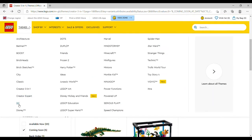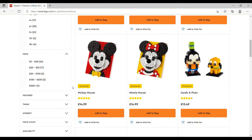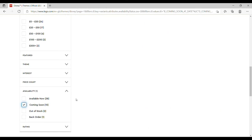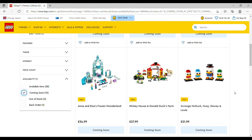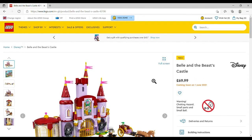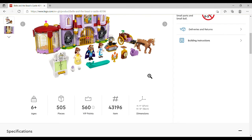LEGO Disney is next and there are 10 coming out in that range, including Mickey and Friends. The first is Belle and the Beast's Castle, £69.99, set number 43196, 505 pieces.